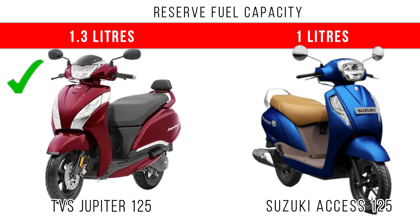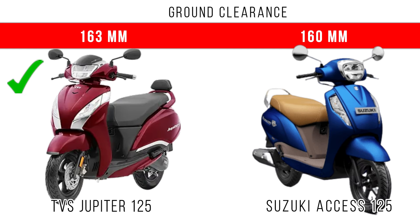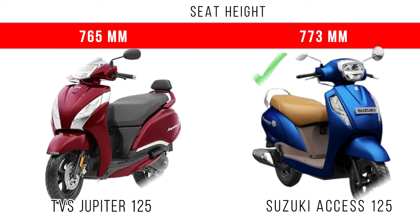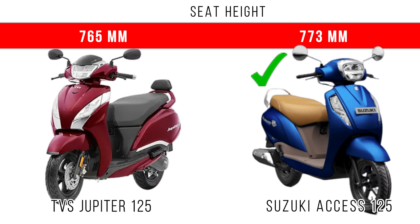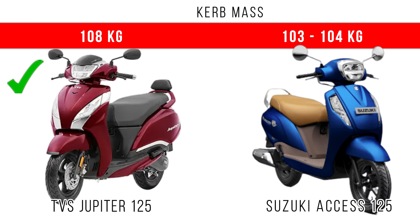Considering dimensions, for ground clearance there is a 3 mm difference and Jupiter 125 dominates. For seat height, around 7 mm is the difference but Suzuki Axis 125 has more seat height. For kerb weight, Jupiter 125 has more kerb weight, while Axis 125 is 103 to 104 kg.